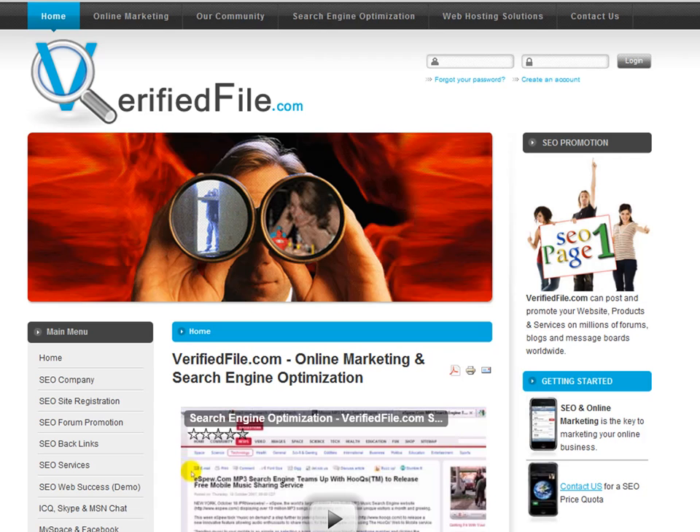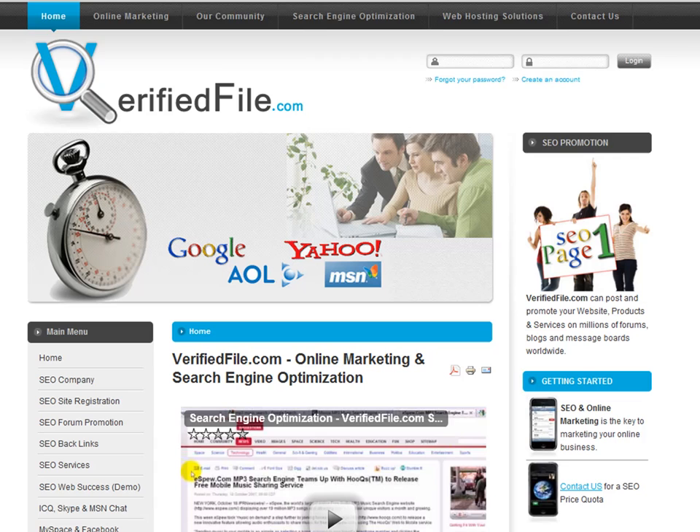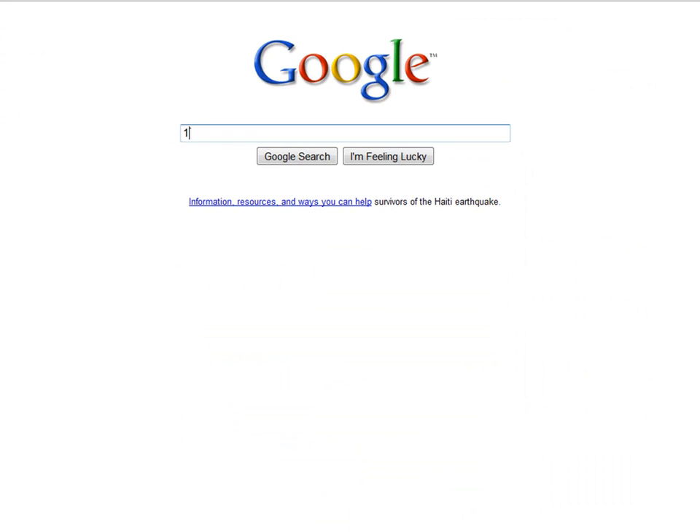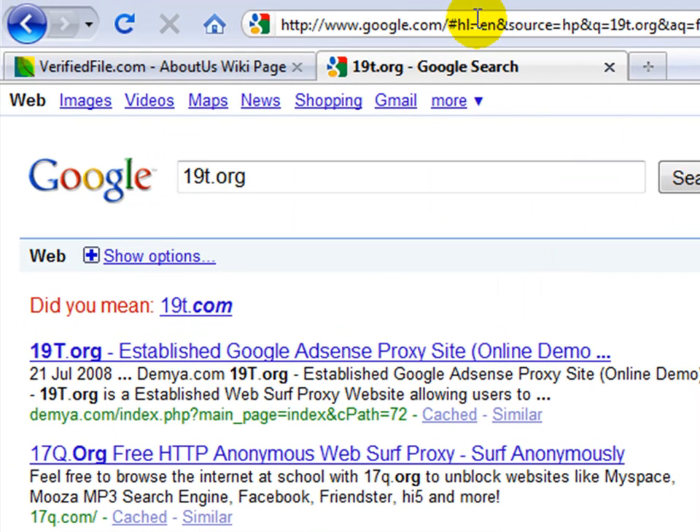That's very important to understand when using the software. Now I want to take you over to google.com to demonstrate that the domain 19t.org cannot be found anywhere. As you can see, searching 19t.org returns nothing.